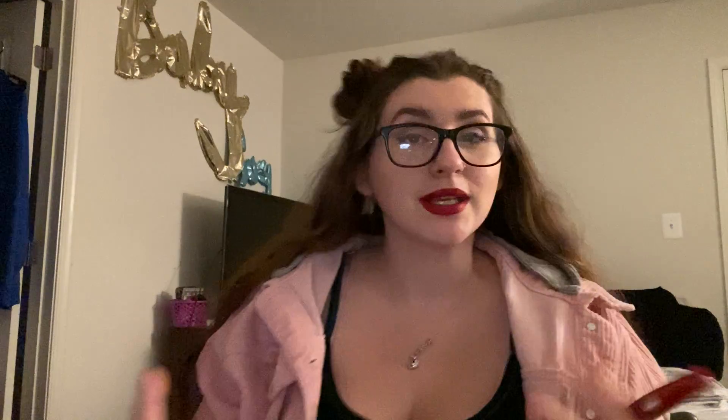Hello everyone, welcome back to my channel. I am feeling myself right now with this lipstick on. I will look the same in my makeup collection video. I have time on my hands right now, so of course I'm going to take advantage of that.